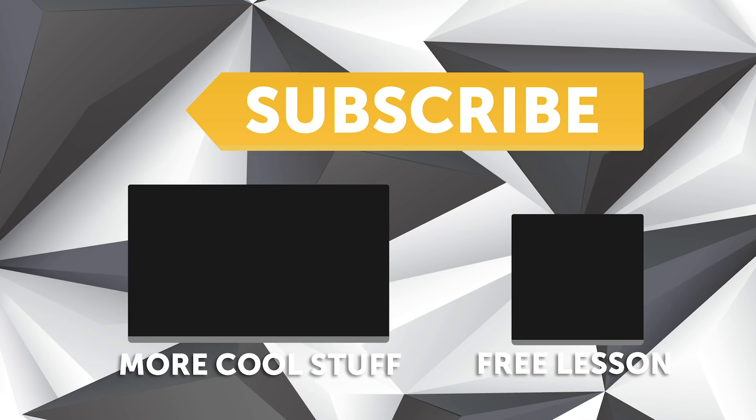If you liked that video make sure you give it a thumbs up, and if you're not already a subscriber, make sure you're subscribed - we release a new video every week. And if you like free stuff, click the link in the description to claim your free spot to our next live lesson.